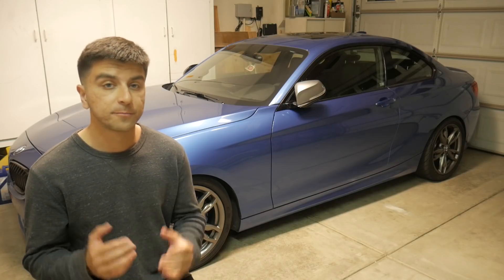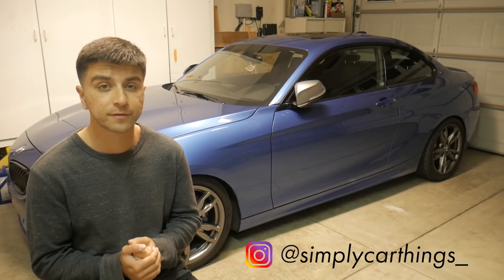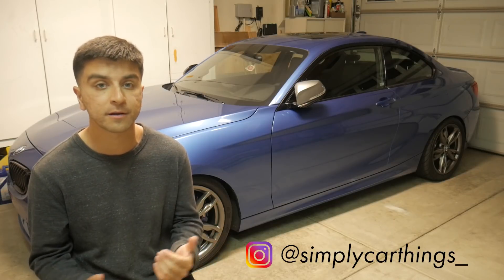So as I stated earlier, if you're potentially in the market for one of these M235s and you'd be interested in purchasing mine, feel free to shoot me a DM at simplycarthings underscore on Instagram and we can talk from there.